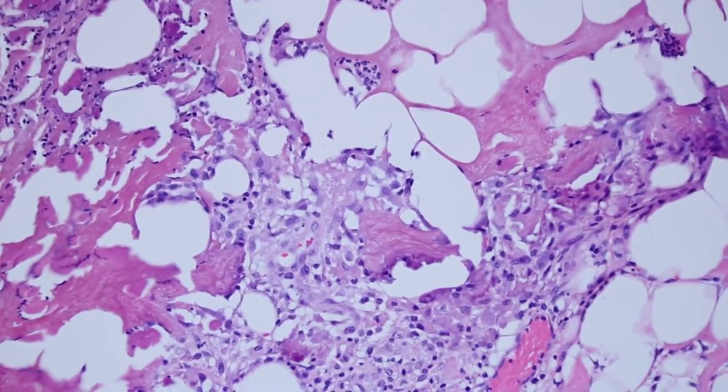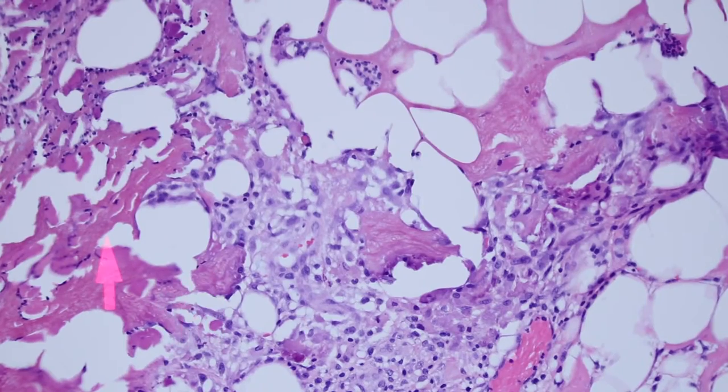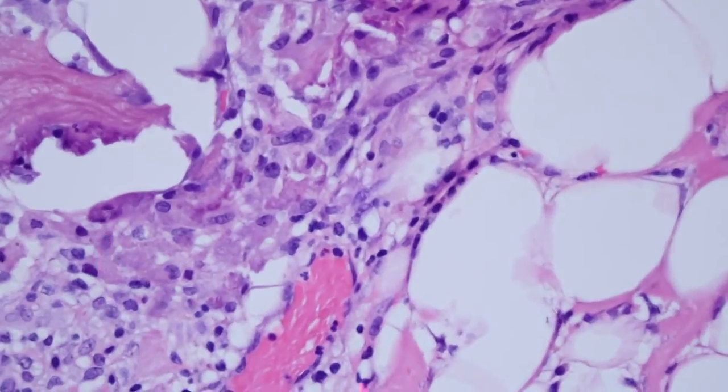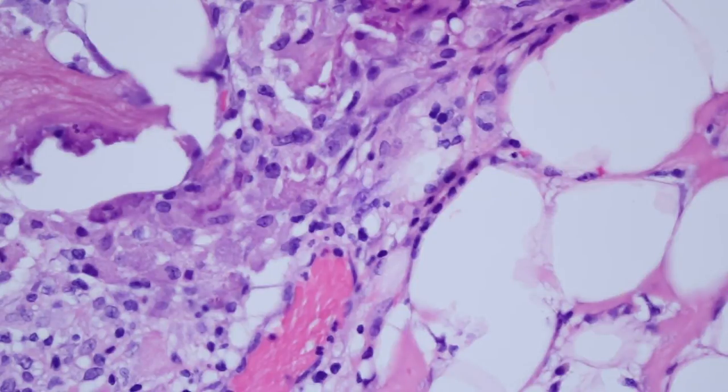Don't be surprised if you find giant cells in here. The giant cells are trying to clean up that dying collagen, so you'll often see multinucleated giant cells. Here's another view of these granular large histiocytes — they're histiocytes that are engulfing the aluminum chloride.